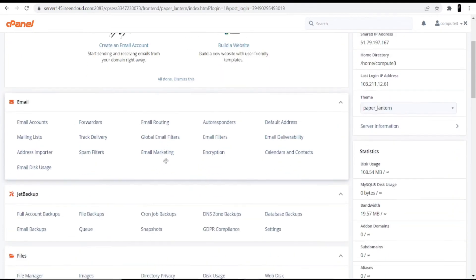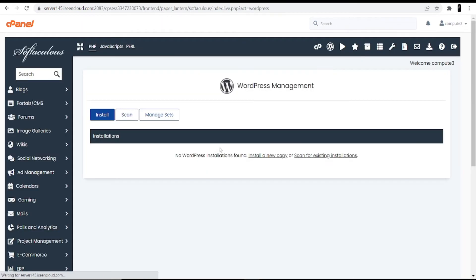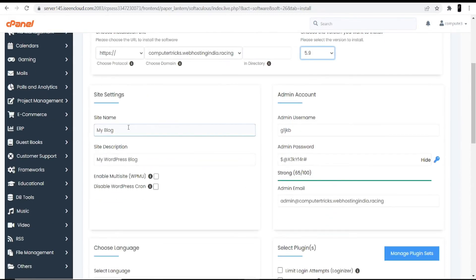Once you log into the cPanel account, scroll completely down to the bottom and you can see the Software option. In that, you can see WordPress Manager by Domain Racer — click into this option. You will see WordPress Management with three options: Install, Scan, and Manage. Click into the Install option. On the top it's asking you to choose the version — always try to choose the latest version, as that will be good for your WordPress dashboard interface.